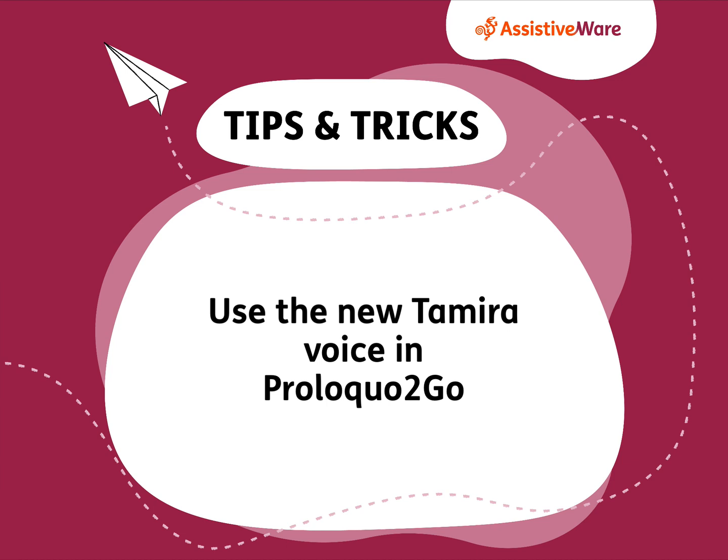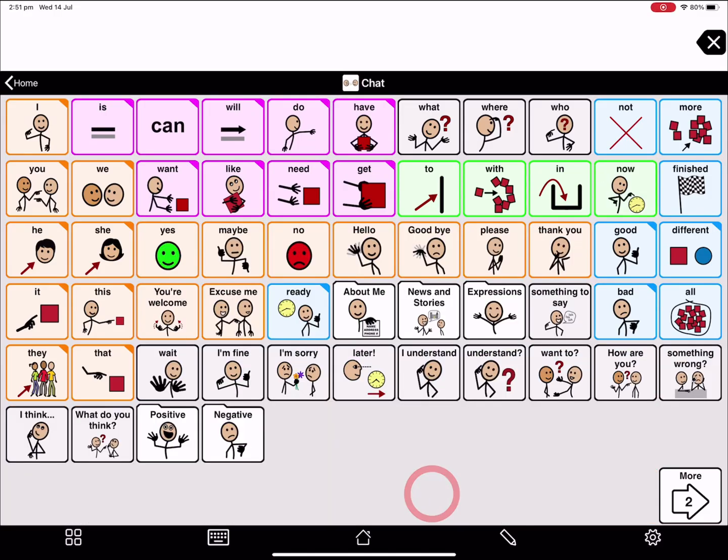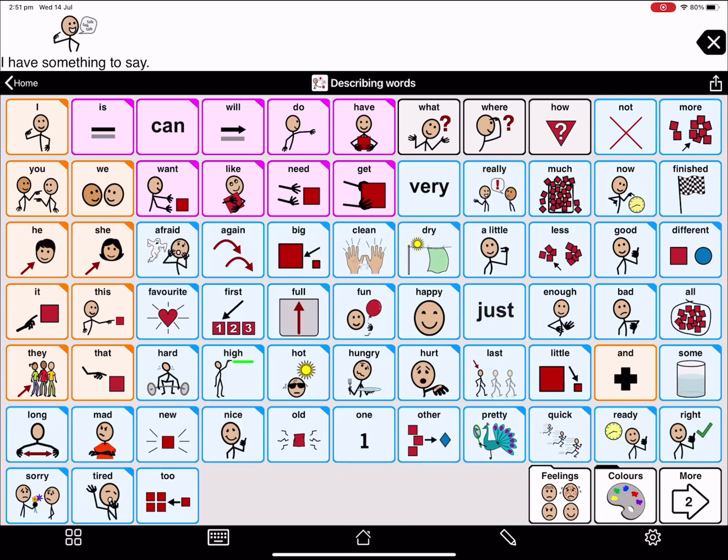Use the new Tamira voice in Proloquo to go because I have something to say. Here at AssistiveWare, we have something new — a new African-American voice.